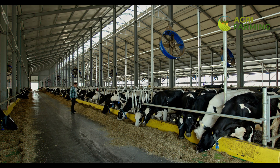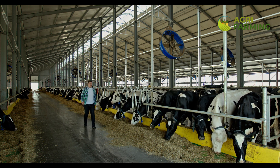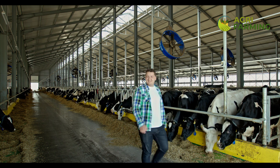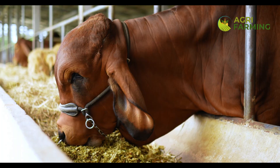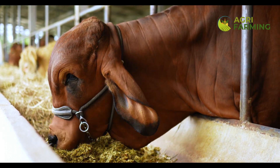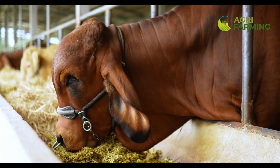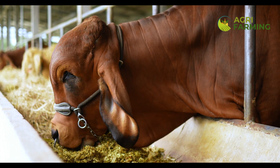Welcome to our Comprehensive Guide on Feed Management for Dairy Farms, where we will cover everything from the best feed formulations to strategies for reducing costs. Whether you are a seasoned dairy farmer or just starting out, understanding the ins and outs of feed management is key to boosting milk production and maintaining a healthy herd.